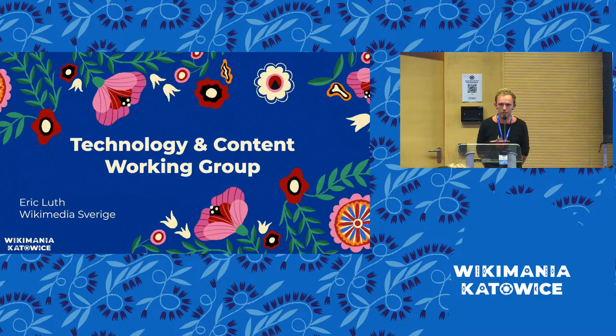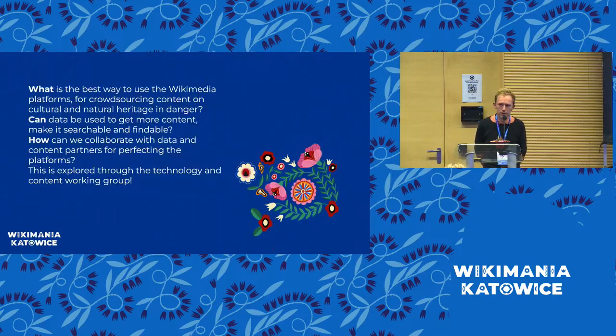One of the four working groups is the technology and content working group, led by Wikimedia Sweden. My colleagues do the heavy data and content work, but I coordinate and talk with external partners on how we can make the best use of the Wikimedia platforms when it comes to safeguarding natural and cultural heritage. We have a few different questions we are trying to answer: What is the best way to use the Wikimedia platforms for crowdsourcing content on cultural and natural heritage in danger?